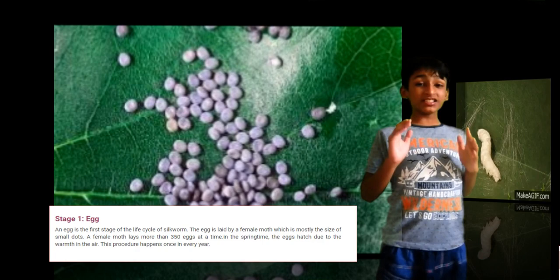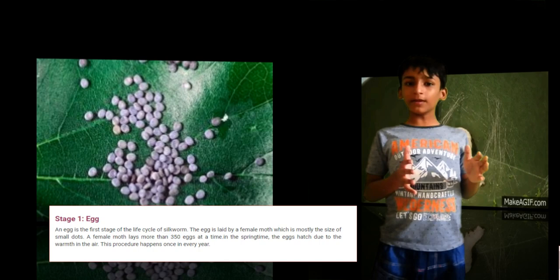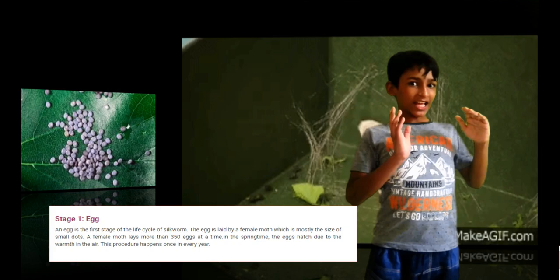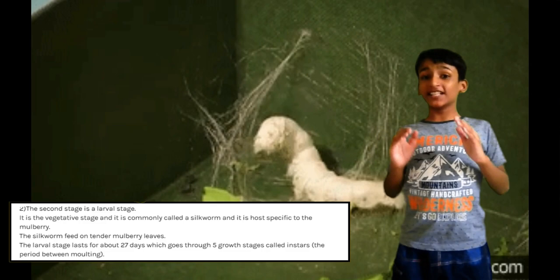Egg is the first stage of the silkworm's life cycle. The female moth lays an egg the size of an ink dot at the time of summer or early fall. The warmth of the spring stimulates the egg to hatch. The egg shell provides a protective covering for embryonic development. When laid, eggs are light yellow in color, but the fertile ovum darkens to blue-gray within a few days.